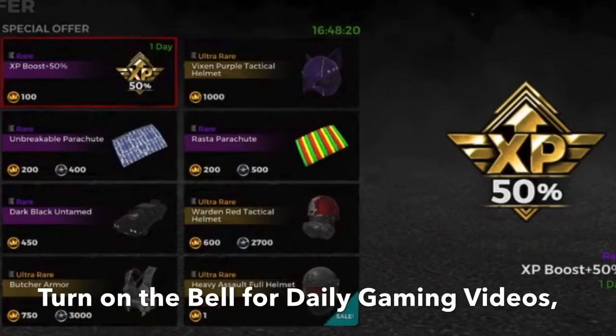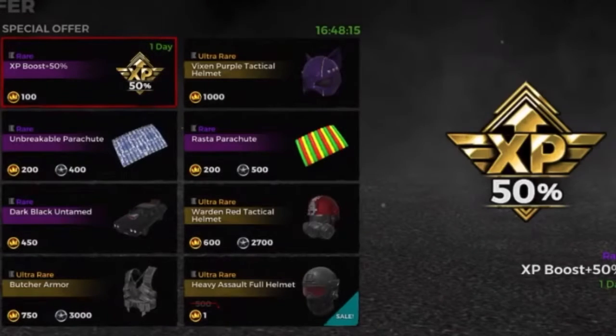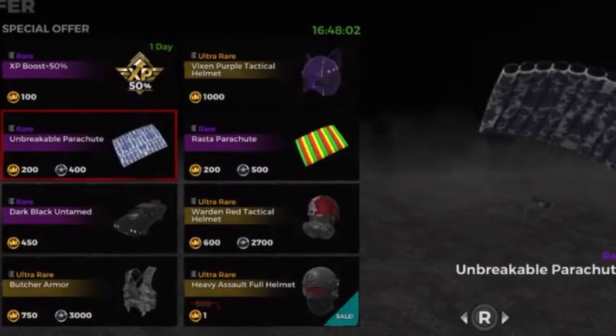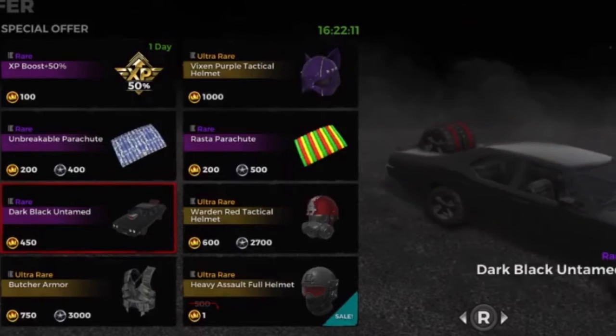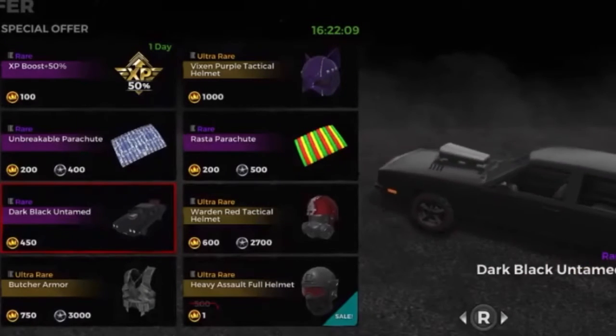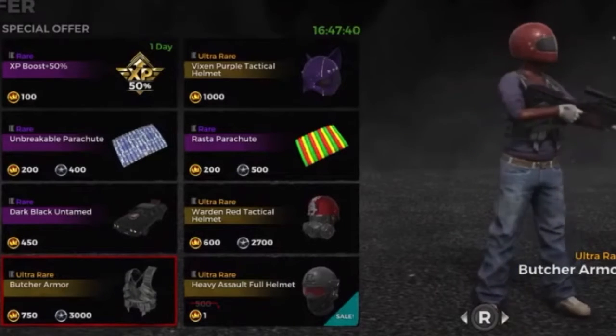First we have the 1 Day Wear XP boost plus 50%, it is 100 crowns. Then we have the Wear Unbreakable Parachute, it is 200 crowns. Then we have the Wear Dark Black Untamed, it is 450 crowns. Then we have the Ultra Wear Butcher Armor, it is 750 crowns.